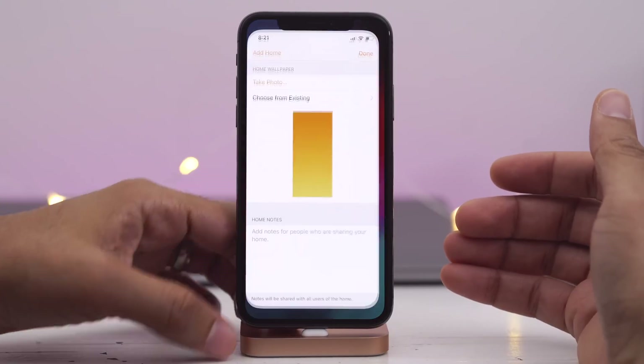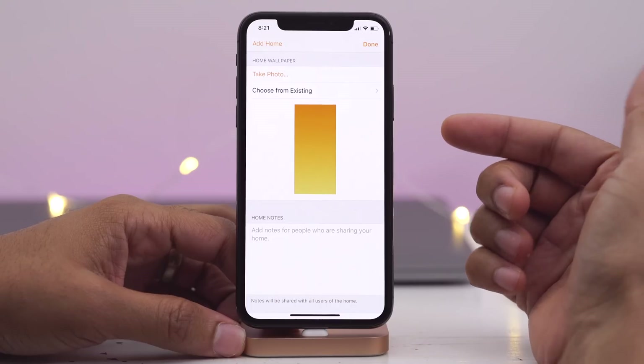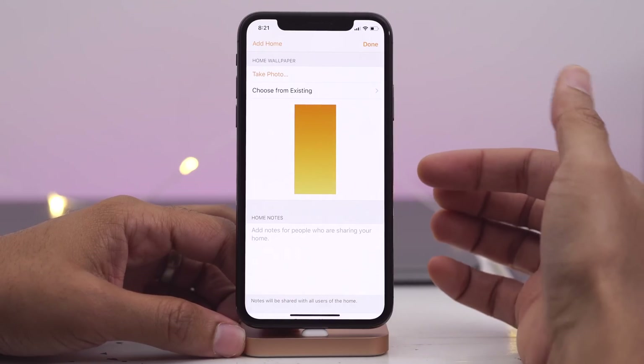How's it going ladies and gentlemen, boys and girls. This is Jeff Benjamin with 9to5Mac. We are looking at iOS 12 beta 6, and there are a few new features worth mentioning.